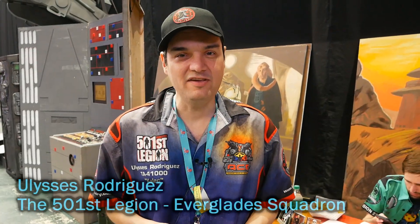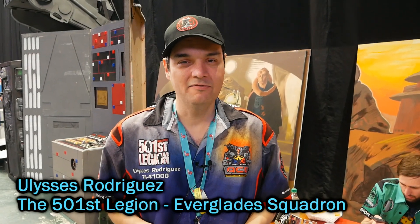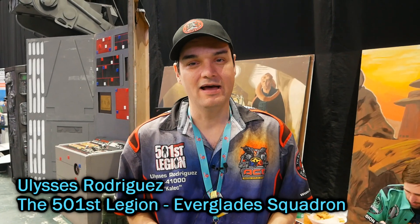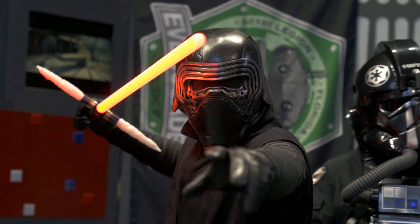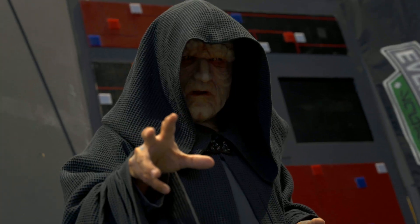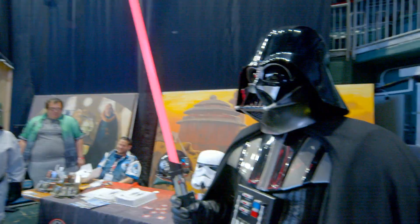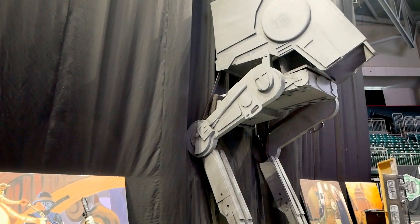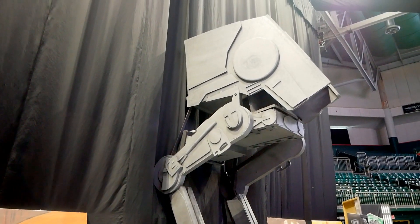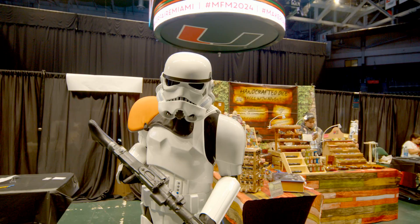Hello, my name is Ulysses, and I am a member of the 501st Legion Everglade Squadron. The 501st Legion is a Star Wars costuming club. We are Lucasfilm recognized, and we consider ourselves the bad guys doing good. We specialize in Imperial Dark Side costuming. All of our members are volunteers who build their costumes on their own. We come out to events for the community and for charity, and we just want to make the world a better place through our love of Star Wars and costuming.